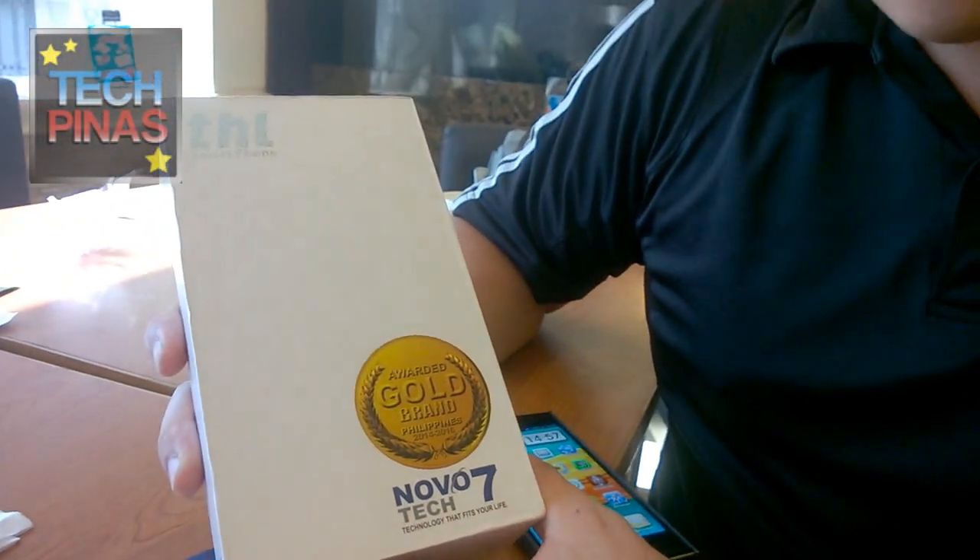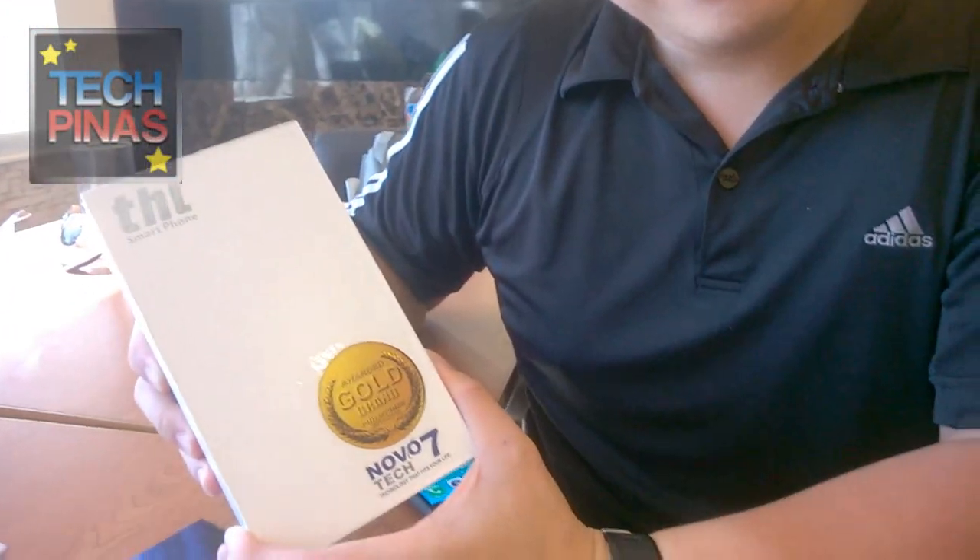Novo7Tech is a Gold Brand awardee, having been awarded recently based on a survey identifying them as one of the most admired and trusted brands among the top 100 companies in the Philippines. Personally, what I love about Novo7Tech and THL smartphones is the pricing — very competitive, and yet the specs are excellent. So I would say it's really worthy of that award.